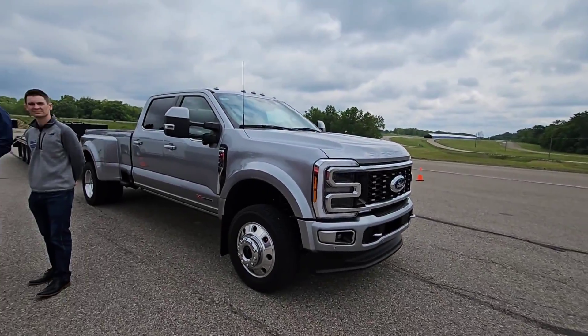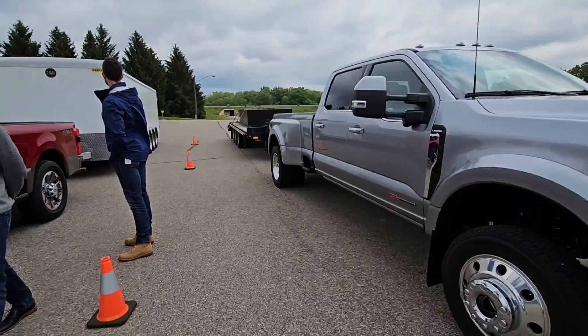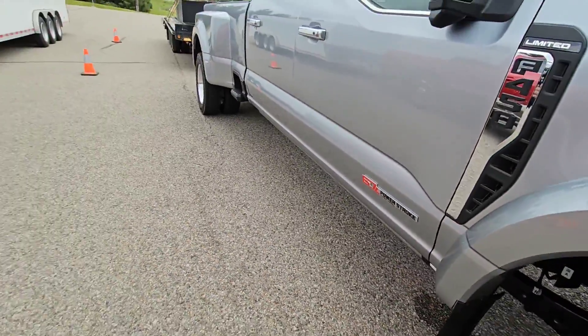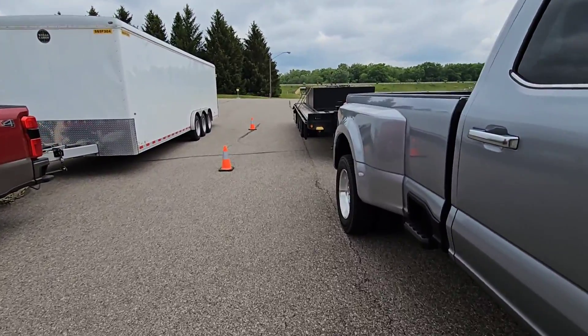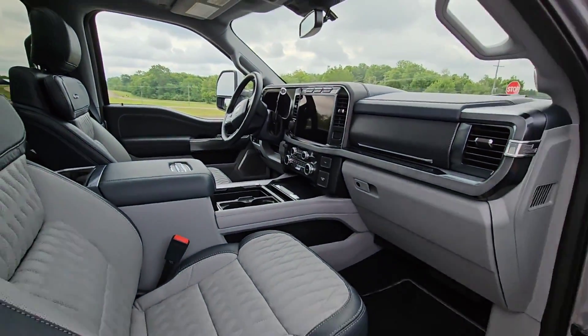We already towed with this beast. This is a 450 Limited. All these trucks, except one at the end, have the high output Power Stroke. If you see that in red, it means it's high output. This is a 450 Limited — you got to look at the interior real quick if you missed the last video. That's absolutely insane.